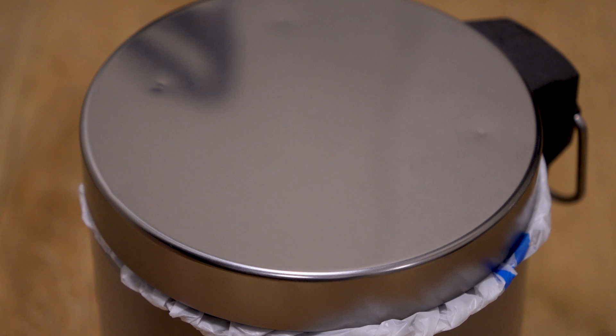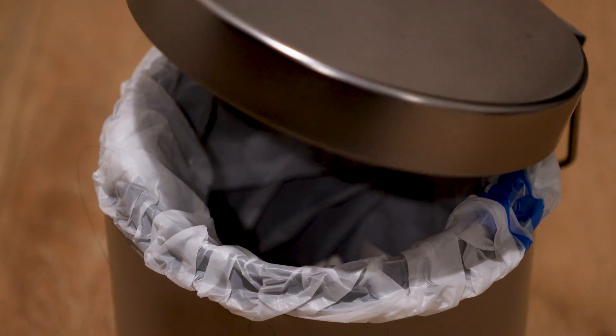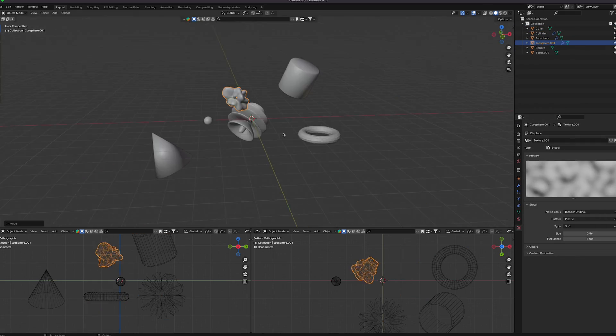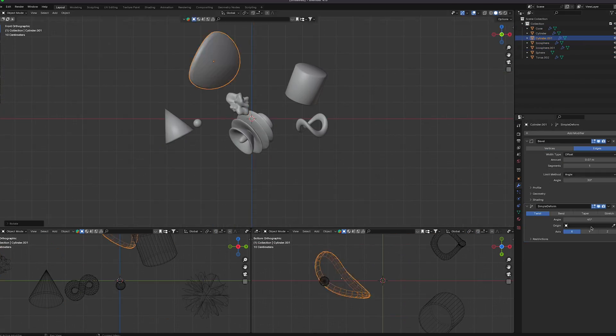So on day 4, I scrapped the idea of using Blender shaders entirely, given the time frame. I spent the rest of the day creating lots of different models for my scene, playing around with modifiers and texture settings until I found things I liked. At this stage, although it was simple, I genuinely found it so enjoyable working with Blender and creating these creative 3D shapes. It's really fun, and although it's a very new territory for me, I can definitely see myself doing more of this in the future.